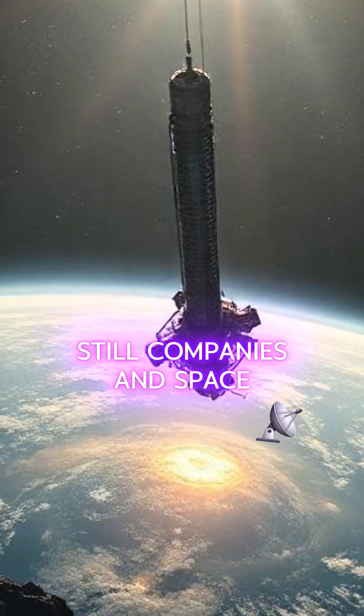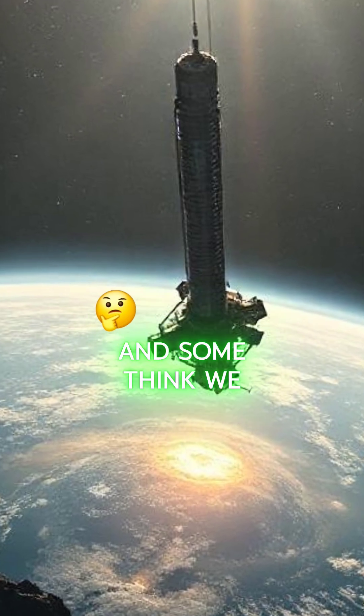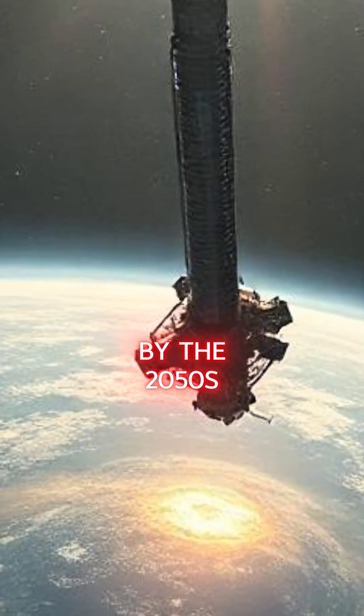Still, companies and space agencies worldwide are investing in research, and some think we could see a prototype by the 2050s.